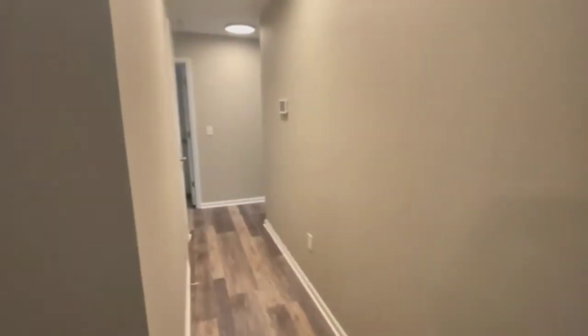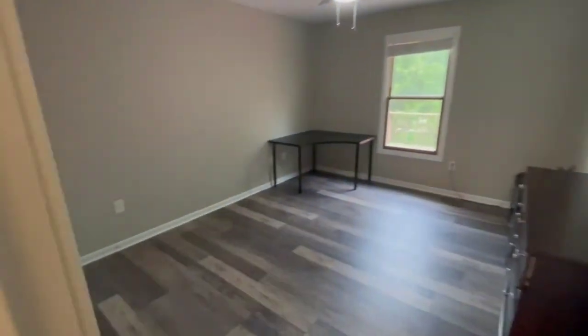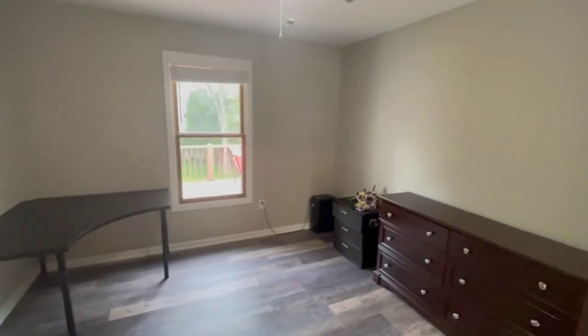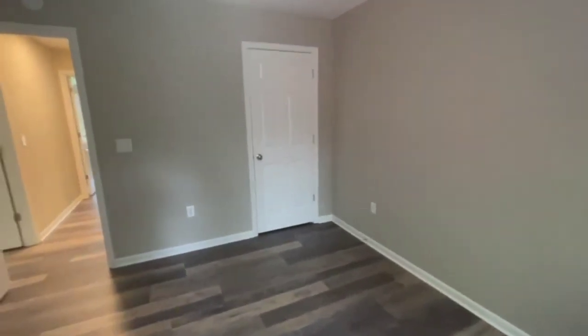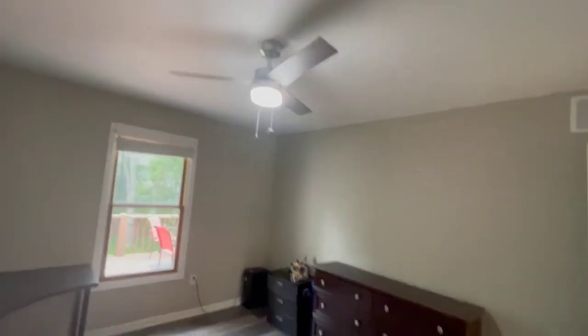Going down the hallway, to the left here's one of the secondary bedrooms on this floor. These are nice big bedrooms up here. We've got a closet — this is a standard closet. You can see the new light fixtures throughout.